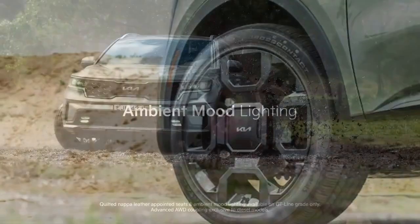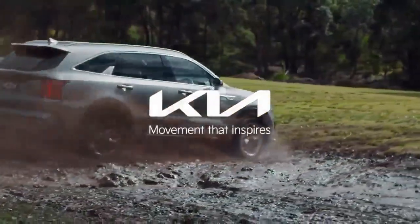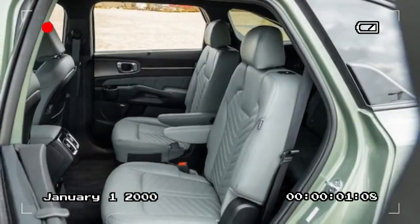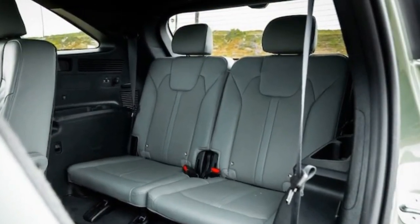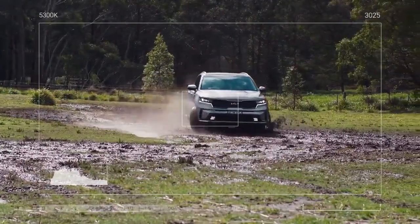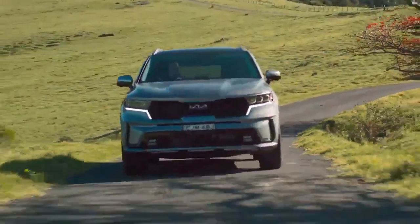Our test model, like many upper-trim Sorentos, included an upgraded version of Kia's Highway Driving Assist (HDA) with automatic lane change functionality. HDA excels at keeping the SUV centered in its lane and smoothly navigating curves. When the car ahead moves to another lane, the Sorento gradually accelerates to match the flow of traffic. When HDA is active, a helpful graphic appears between the two instrument cluster gauges, providing a visualization of your blind spots and the Sorento's position relative to surrounding cars, enhancing the sense of security when preparing to change lanes.